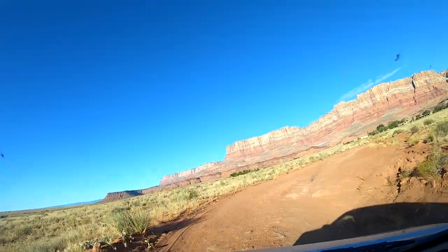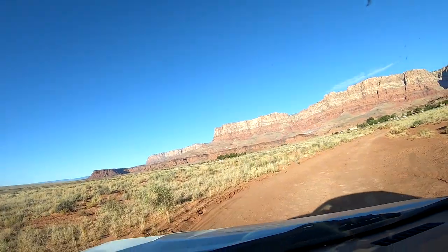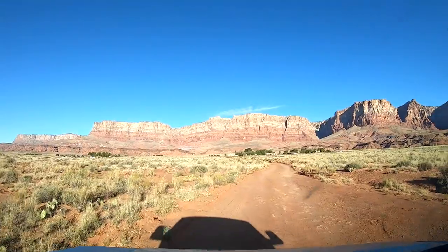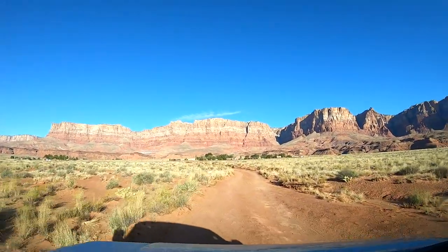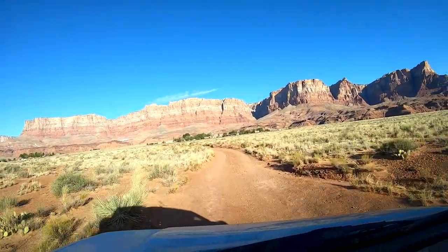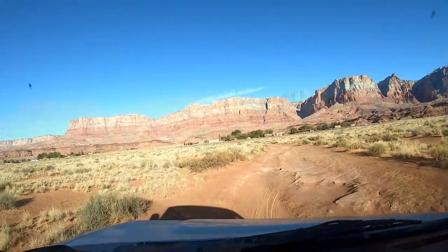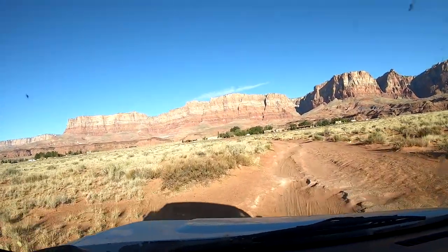Breaking our campsite after a week of staying near the Vermilion Cliffs, we wound and twisted our way through the rented road to the main highway in preparation to head towards Lee's Ferry, and then Horseshoe Bend, and finally onto Page, Arizona.